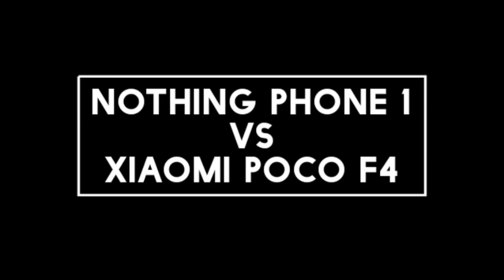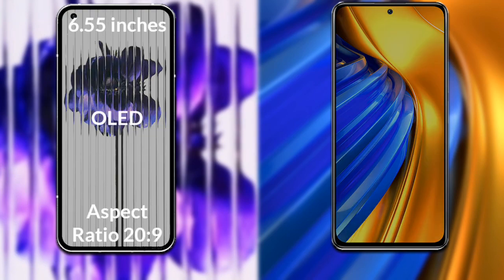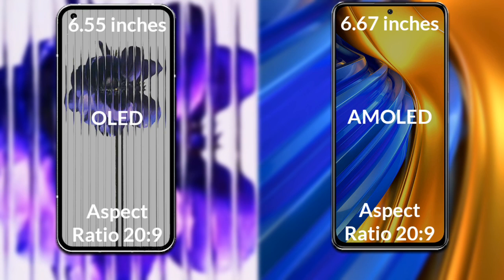I will compare the new Nothing Phone 1 with Xiaomi Poco F4. Let's talk about the display. Nothing Phone 1 has a 6.55 inch Full HD OLED display, and Xiaomi Poco F4 has a 6.67 inch Full HD AMOLED display.